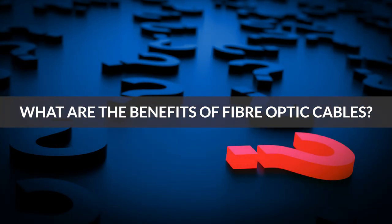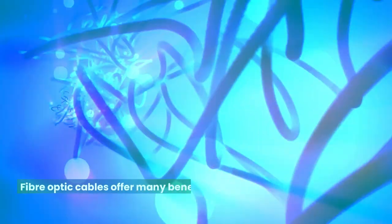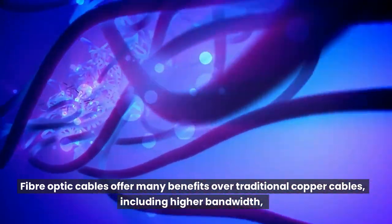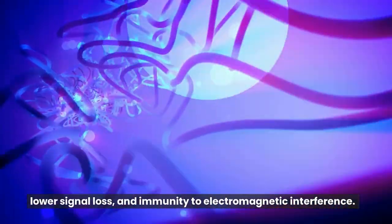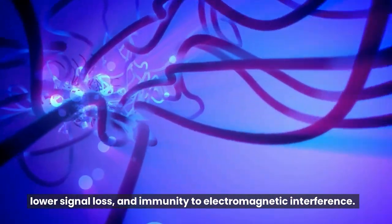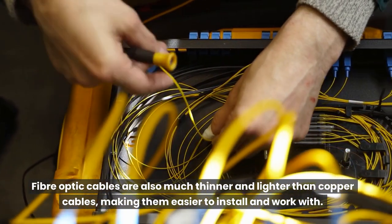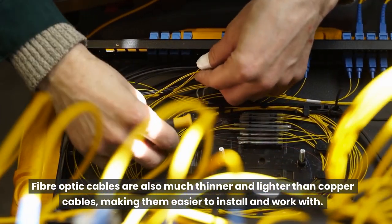What are the benefits of fiber optic cables? Fiber optic cables offer many benefits over traditional copper cables, including higher bandwidth, lower signal loss, and immunity to electromagnetic interference. Fiber optic cables are also much thinner and lighter than copper cables, making them easier to install and work with.